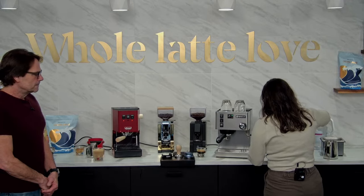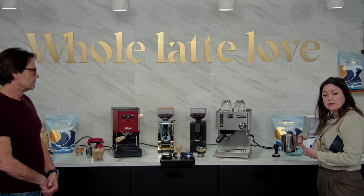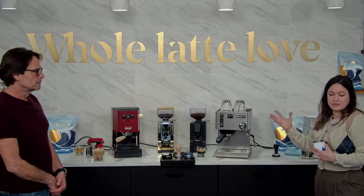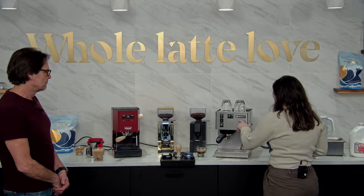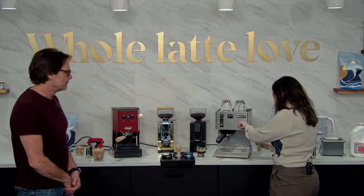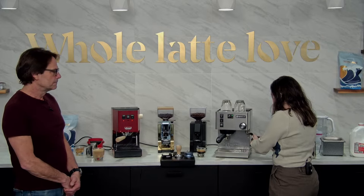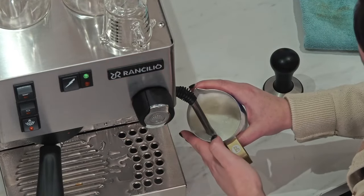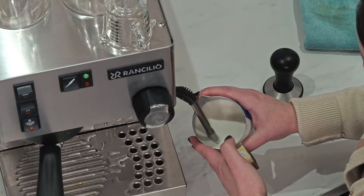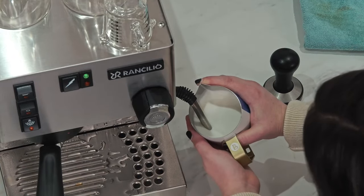One thing nice about the Silvia: if you're going to steam a larger pitcher of milk, it's going to keep up — it's slightly better than the Gaggia Classic for that. So if you prefer really large lattes, the Silvia is probably a slightly better fit. The Silvia has a one-hole steam tip, so it pushes milk in one direction. You can achieve latte art with either machine, but it's probably a little easier to get a swirl with the Silvia's steam power.